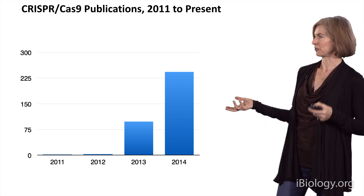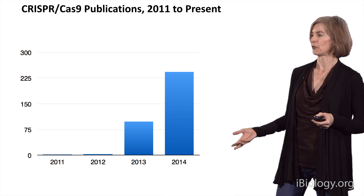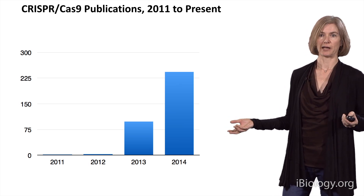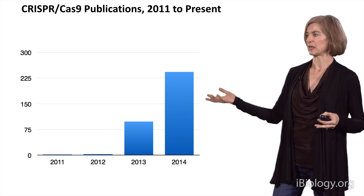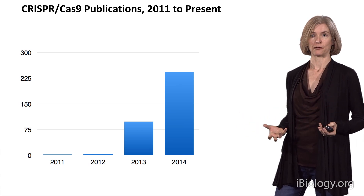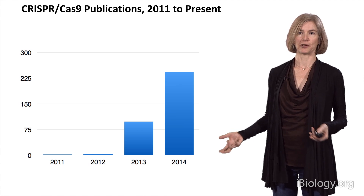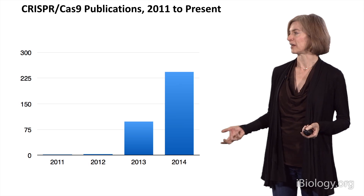This slide is almost out of date now, but it gives a sense of how the field has really taken off. We published our original work on Cas9 in 2012, and up until that point there was very little research going on in CRISPR biology — it was a very small field. Starting in 2013 and extending until now, there's been an incredible explosion in publications from labs using this as a genome engineering technology. It's been very exciting for me, as a basic scientist, to see what started as a fundamental research project turn into a very enabling technology.